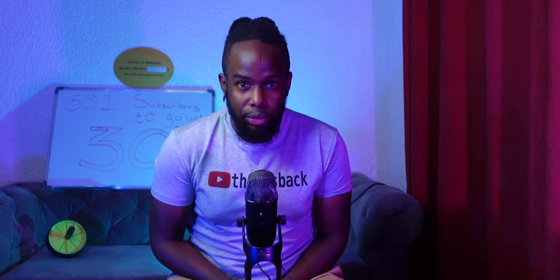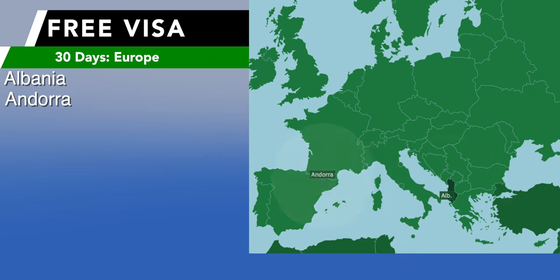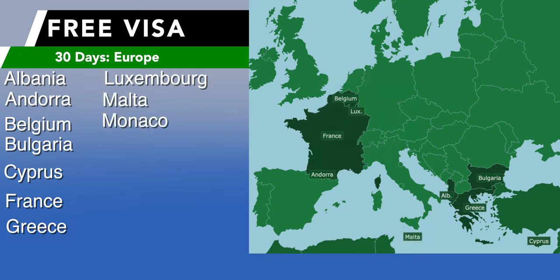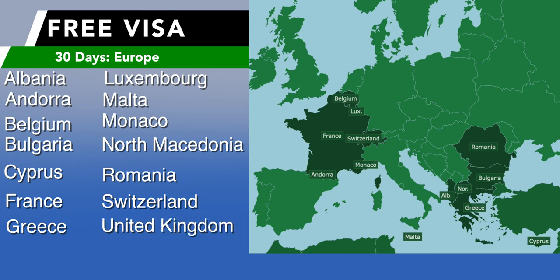In Europe, citizens from the following 14 countries get a free 30-day visa upon arrival: Albania, Andorra, Belgium, Bulgaria, Cyprus, France, Greece, Luxembourg, Malta, Monaco, North Macedonia, Romania, Switzerland, and the United Kingdom.